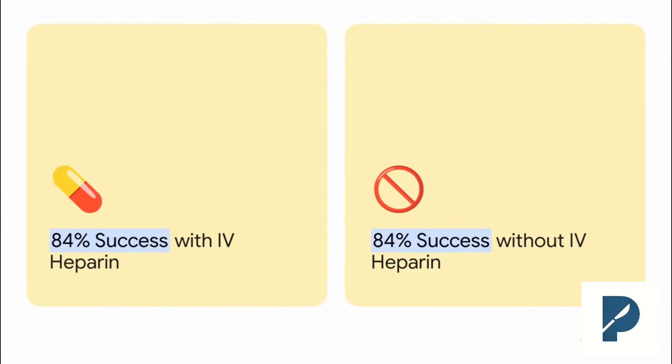When they looked at the big picture — the overall success rate of the replants — there was absolutely no difference. The success rate was 84% in the group that got IV heparin, and 84% in the group that got no heparin at all. So your first thought is, okay, I guess heparin does nothing. But hang on, because that is not the whole story.